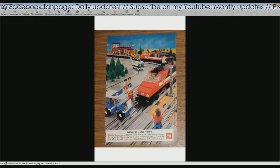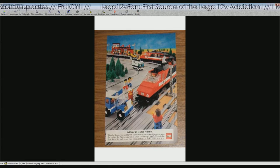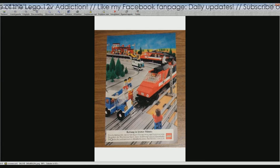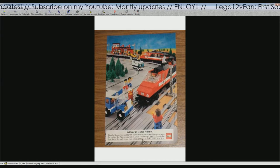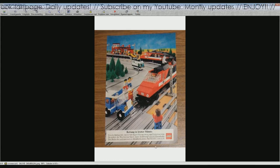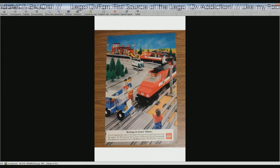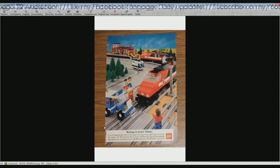For all train lovers — the 12V super passenger train with remote control. Important are the points. There's a lot of fun, a lot of everything. The Lego Eisenbahn — Lego trains with unlimited possibilities for children from 6 to 14 years old. That's what's written here in German.